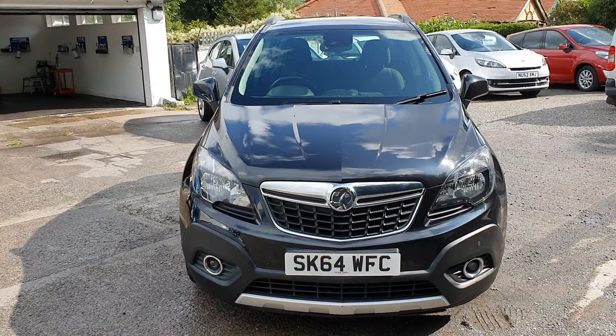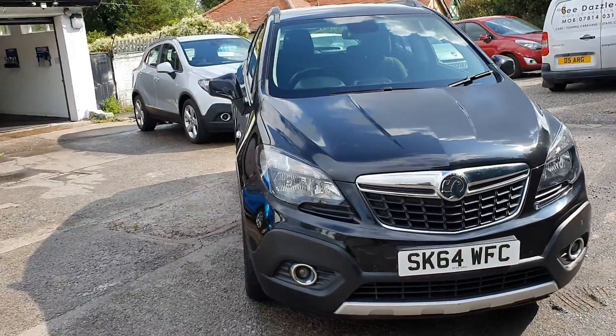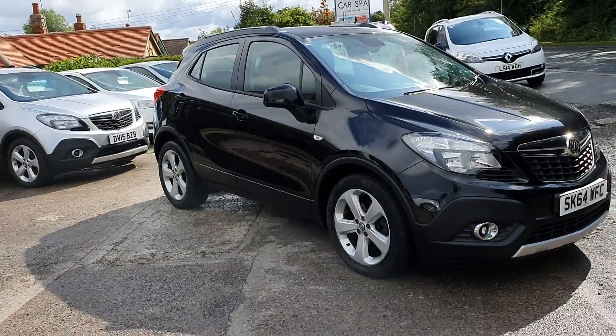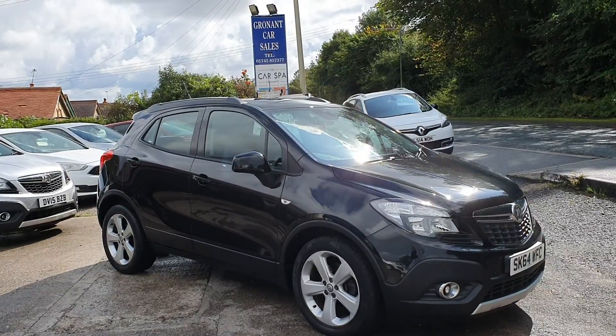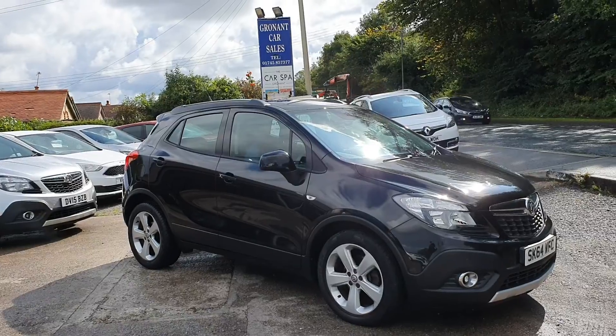If you require finance, we can do finance subject to status — low rate, zero deposit, or you can put a deposit down if you prefer. If your credit is not the best, we can help you out there; we've got numerous lenders who work with us. We can offer part exchange as well, nine times out of ten.